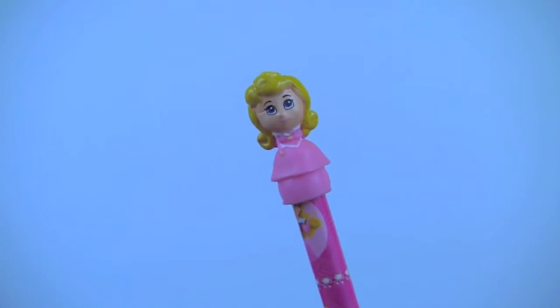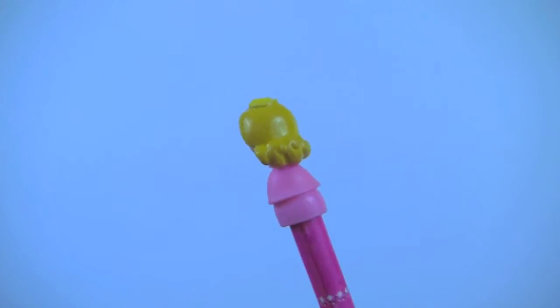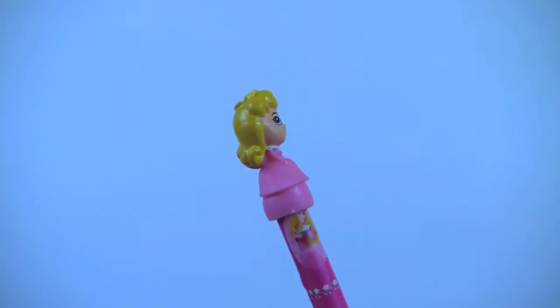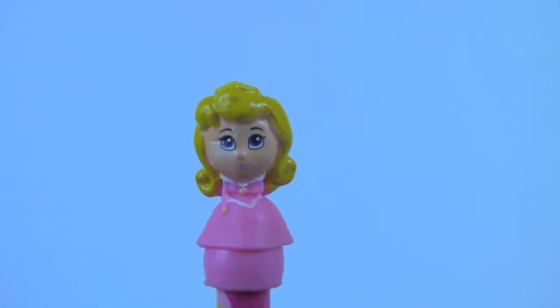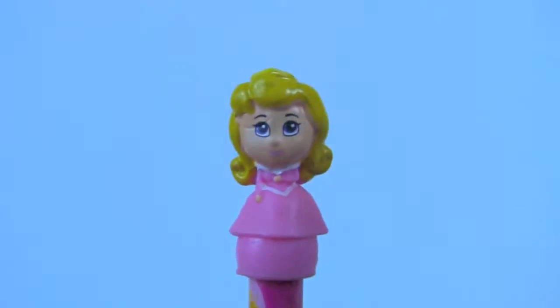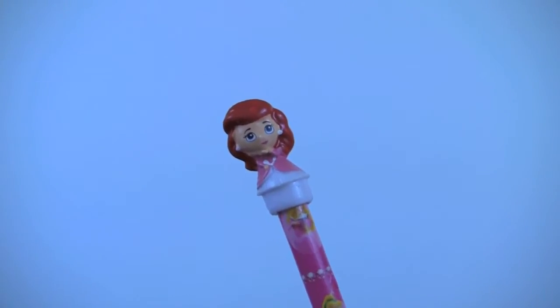First we have Princess Aurora wearing a beautiful pink and white dress. They are all made out of soft rubber. Princess Ariel wearing pink and white as well.